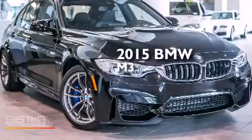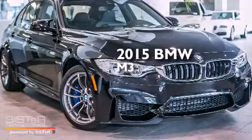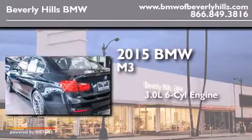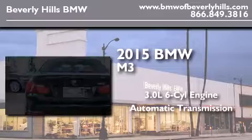This is a brand new 2015 BMW M3. It features a 3.0-liter six-cylinder engine and an automatic transmission.